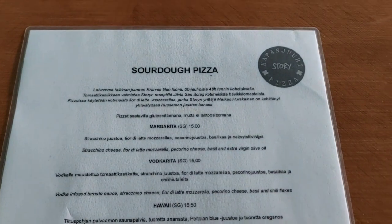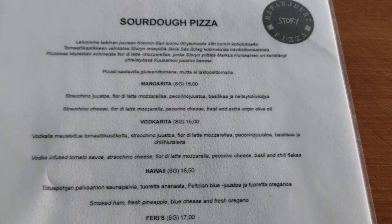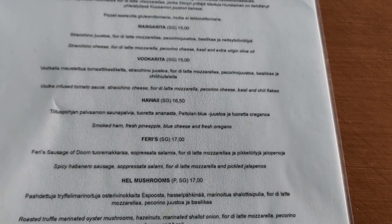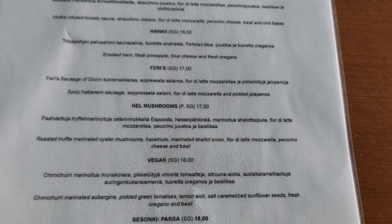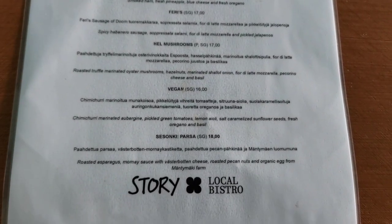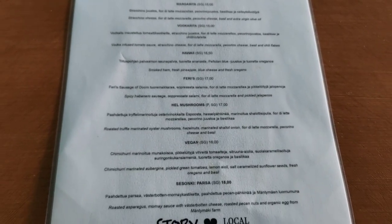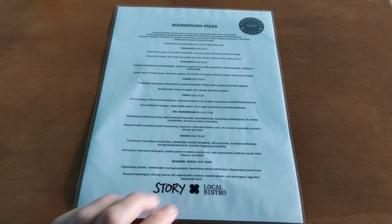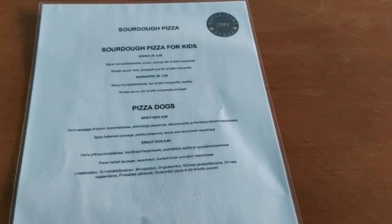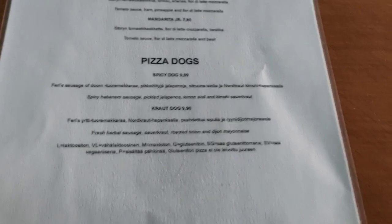One of the things that Coolhead is well-known for is their sourdough pizza. They've got a Margarita, the Vodka-rita — sounds a little bit Russian — a little bit of Hawaii. Not a great fan of pineapple on pizza, you guys can fight about that in the comments. The Ferris, which without the jalapeños sounds like it would be very nice. The Hell Mushrooms, the Vegan, and also the Harsa. It's about 16 euros or so for a pizza — that's about $16, maybe about 14 pounds sterling. For a restaurant pizza, it's a little bit more expensive than Sweden. Finland is quite pricey — the most expensive country that uses the euro. They've also got pizza dogs.